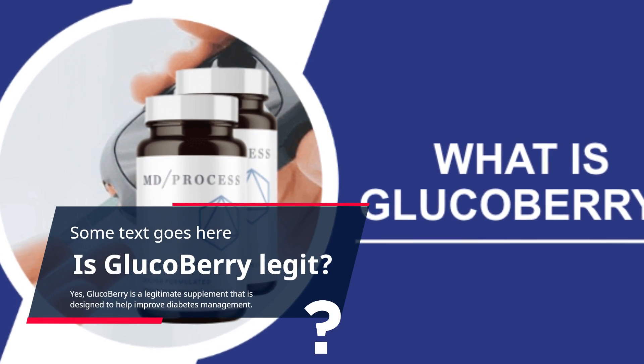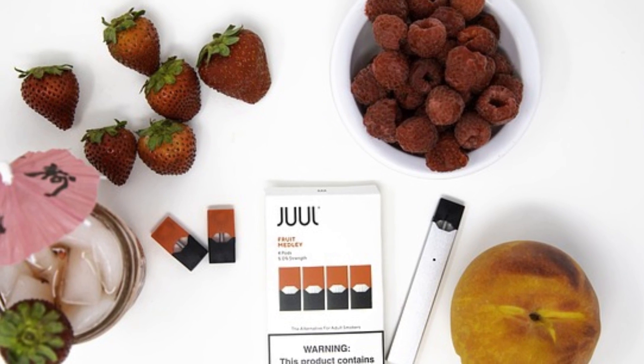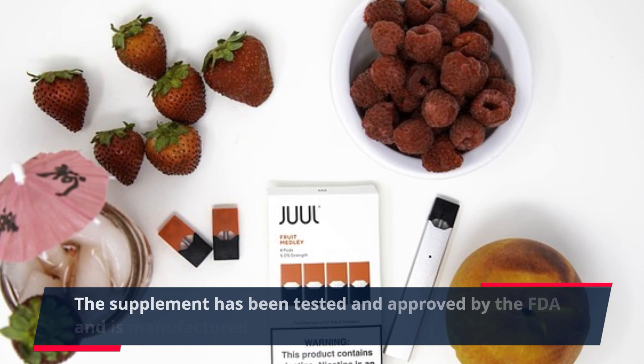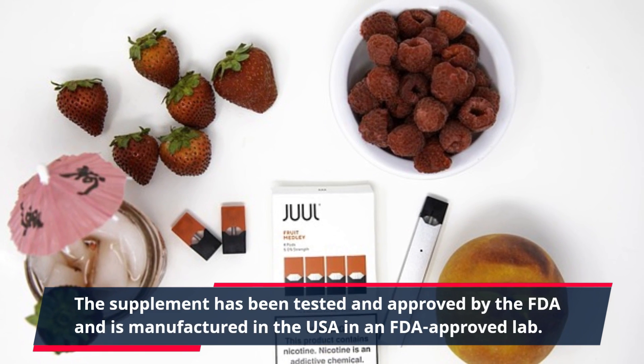Yes, Glucoberry is a legitimate supplement that is designed to help improve diabetes management. The supplement has been tested and approved by the FDA and is manufactured in the USA in an FDA-approved lab.